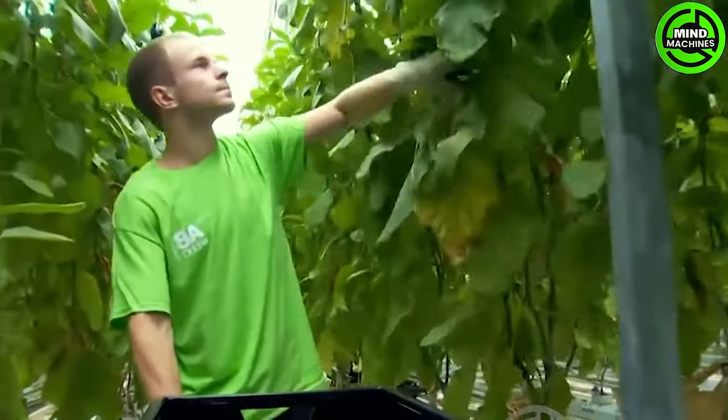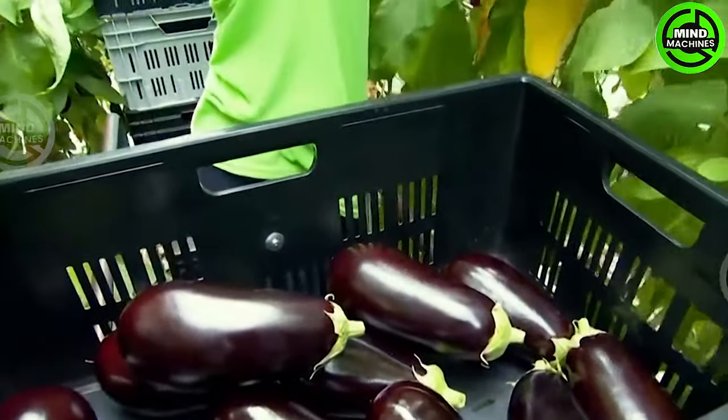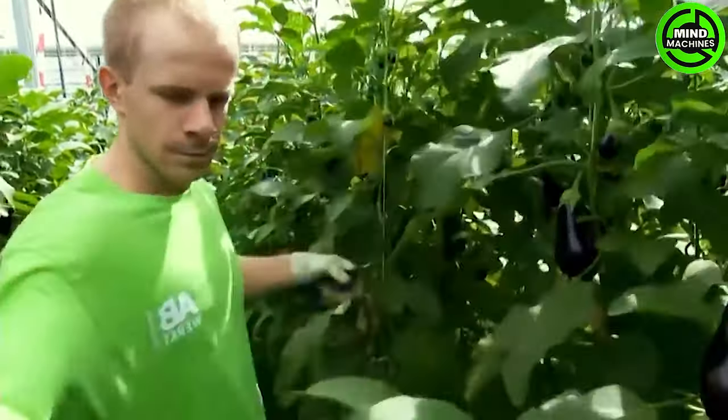Eggplant cultivation is no longer unfamiliar, as this versatile fruit is widely utilized in various culinary dishes. These vegetables are commonly found in rice stalls and serve as popular ingredients.